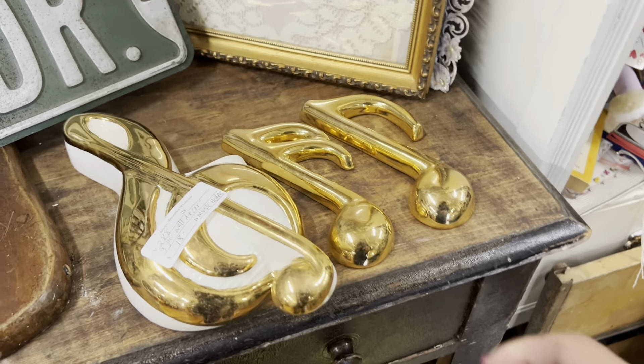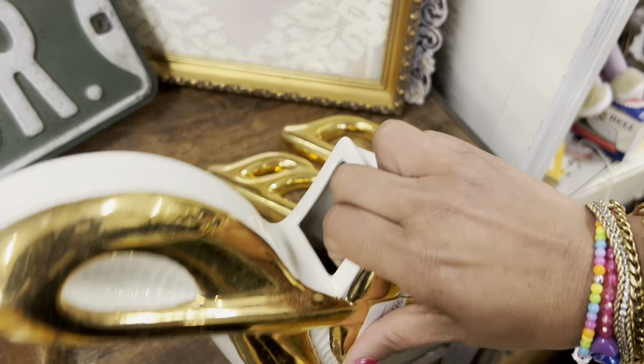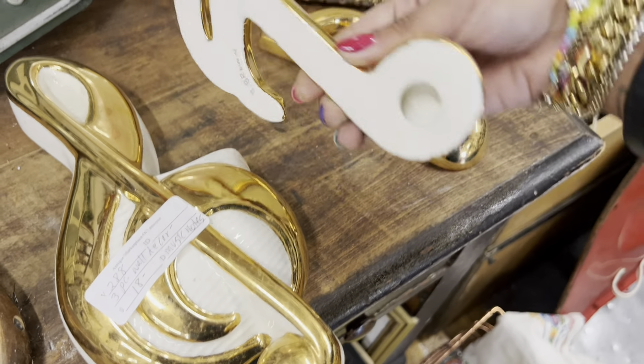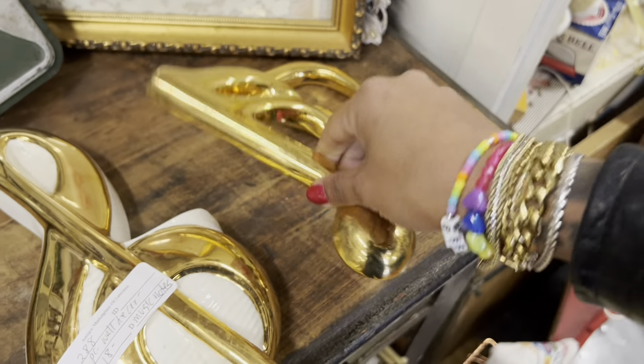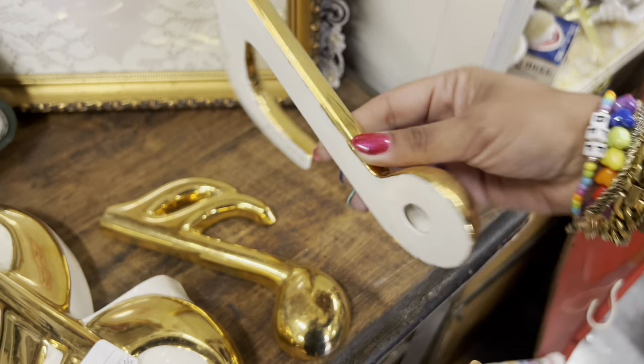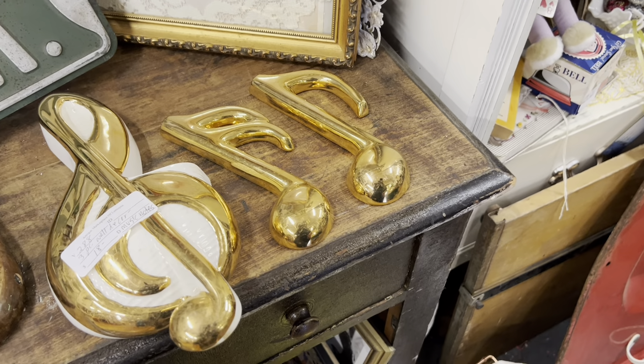I'm obsessed with this — it's only $18 for the set, which is a complete steal. But it's not the Ceramic Art Studio one that sells for a lot of money, so I'd have to make up a price to make a profit after buying at $18 with all the packing materials and time. Unfortunately I think I'm going to leave it.